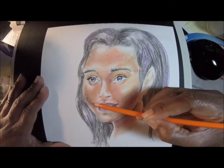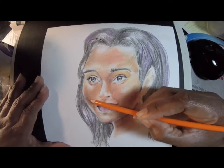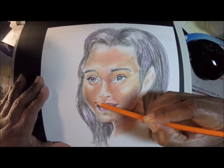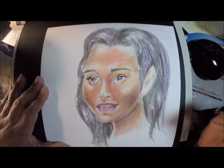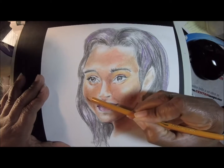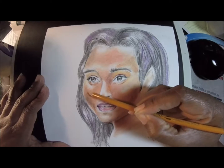I decided to use watercolor paper because it has more tooth to it, and usually that would bring out pencils more. Even then it still wasn't working, and I had to use the Mona Lisa solvent to get these things moving. I was getting so frustrated — nothing would layer, and even after it dried it still wouldn't layer.